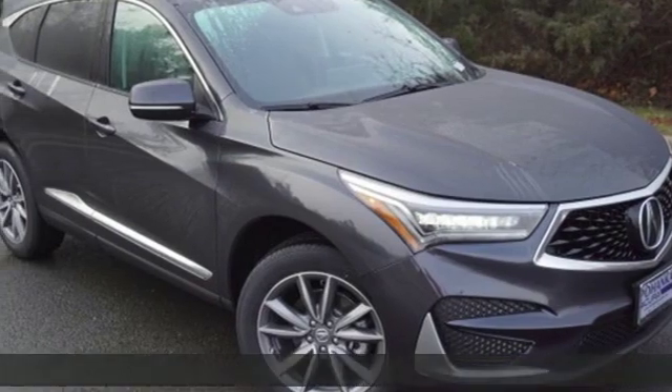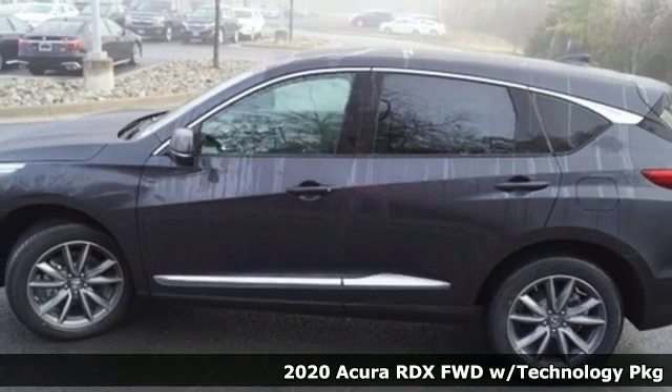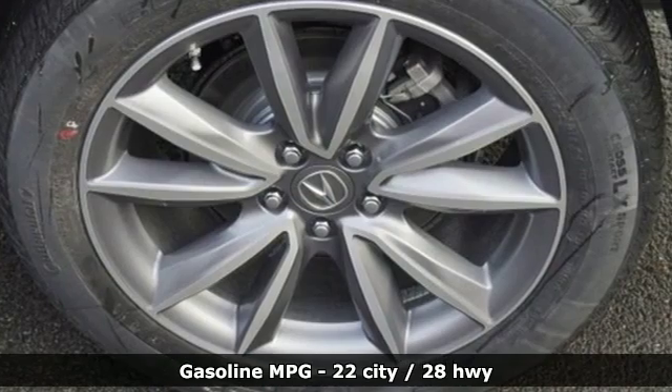It's a new 2020 Acura RDX. It connects with you and the road and is the benchmark in the premium SUV class. Plus, it offers an exciting list of features.